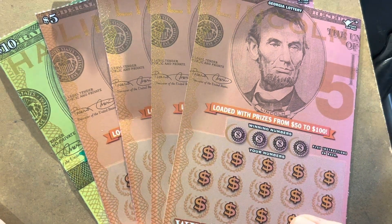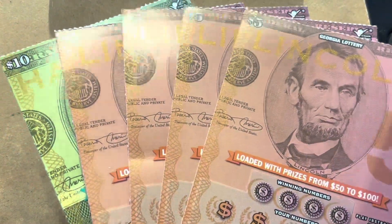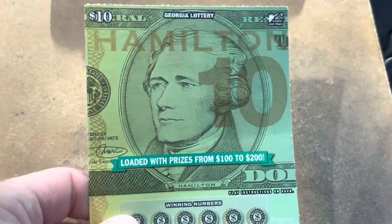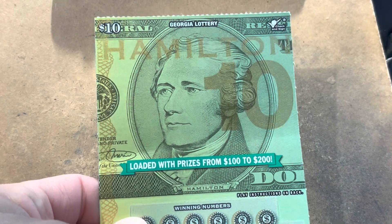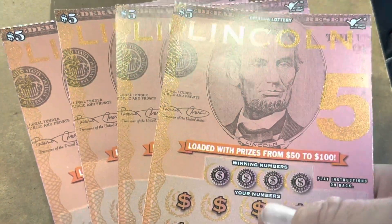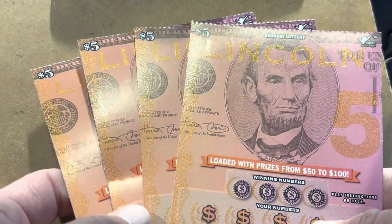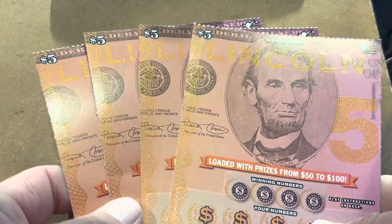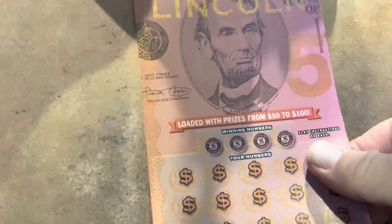What is going on everybody? It is Carter with Time to Scratch. Today I've got a $30 Georgia Lottery session for you. We're going to do one of the brand new Georgia release, the $10 ticket called Hamilton, but I've got four of the brand new fives. Two in a row from two different reels. Only one of my stores had the new releases out, but they had two reels of the five, so I thought we'd try two from each.